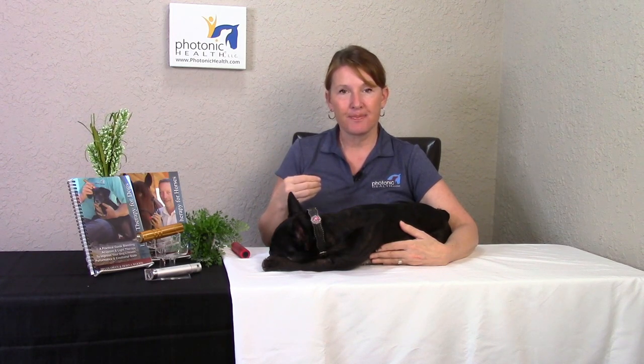First things first, let's talk about their weepy eyes. Frenchies and any brachycephalic dogs are really known for having eyes that are weepy, goopy, and can become discolored.